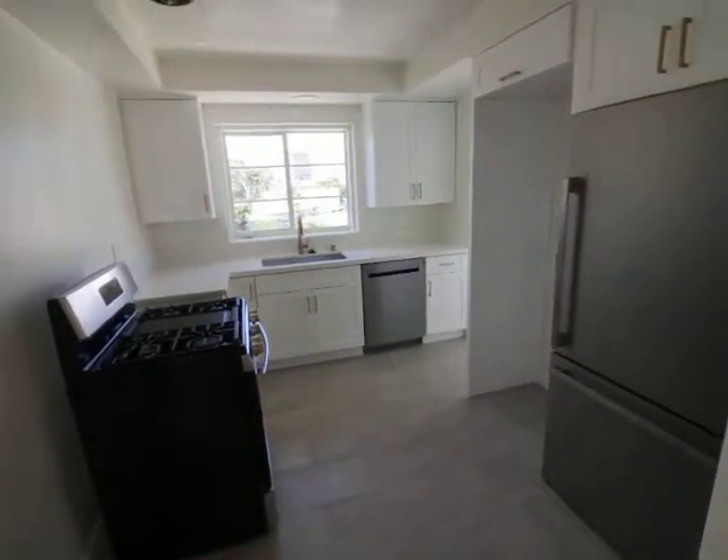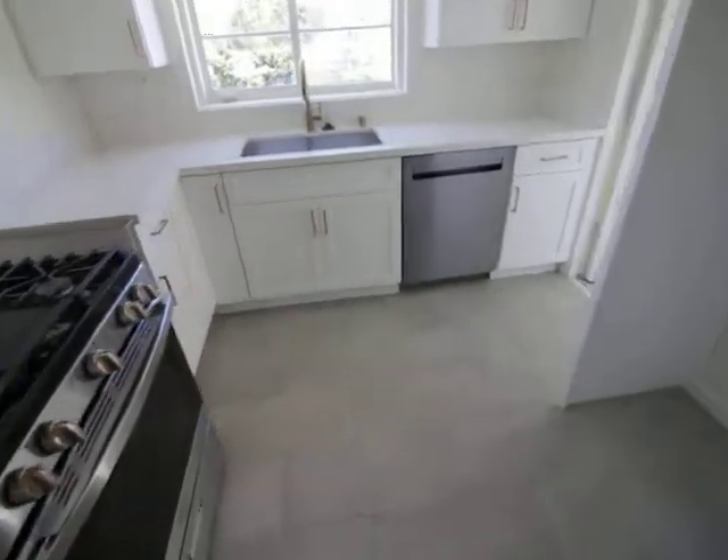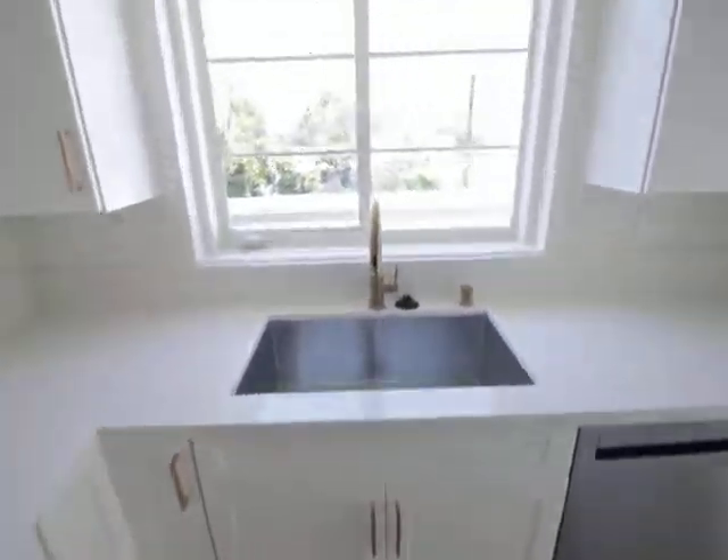Refrigerator, oven, stovetop, dishwasher. Brand new cabinetry.